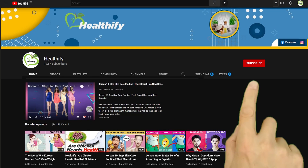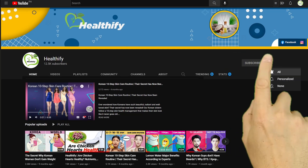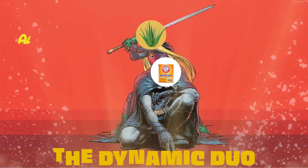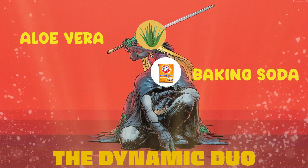But before we continue, why not subscribe to our channel for more videos like this and hit the bell icon to always be up to date. The dynamic duo: aloe vera and baking soda.